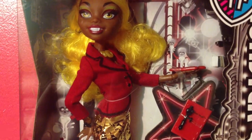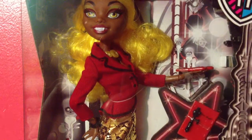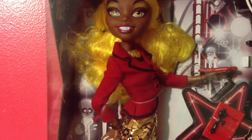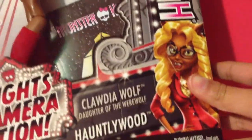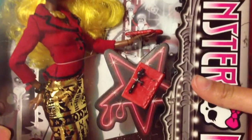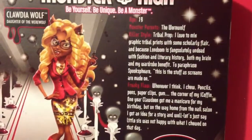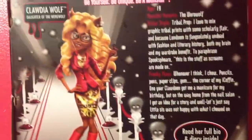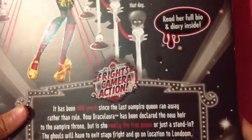I did see the Lights Camera Action movie on Nickelodeon yesterday, and you can buy the DVD. Here's her box art — that's her in her box and the stuff she comes with. If you want, you can read the back. I'm going to open this up and I'll be right back.